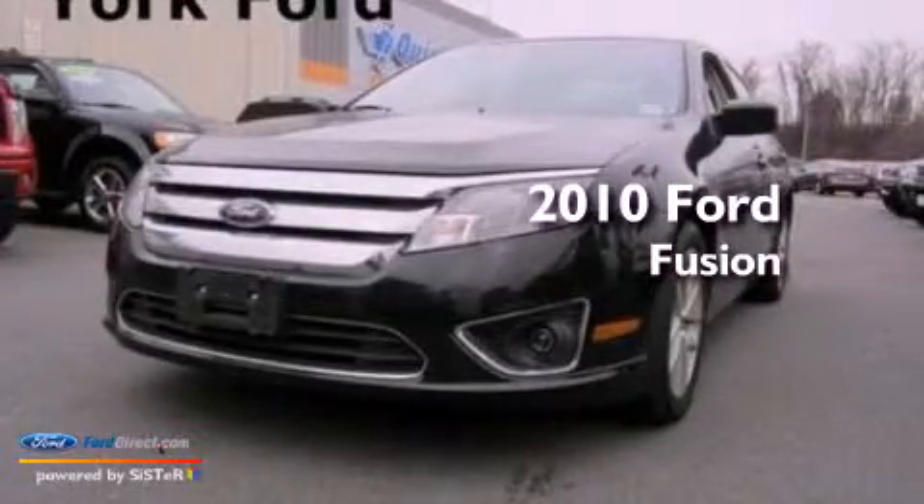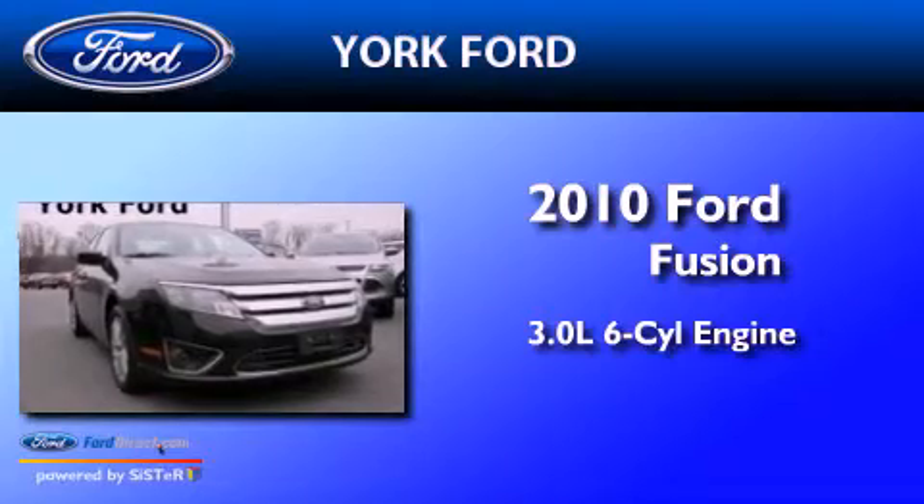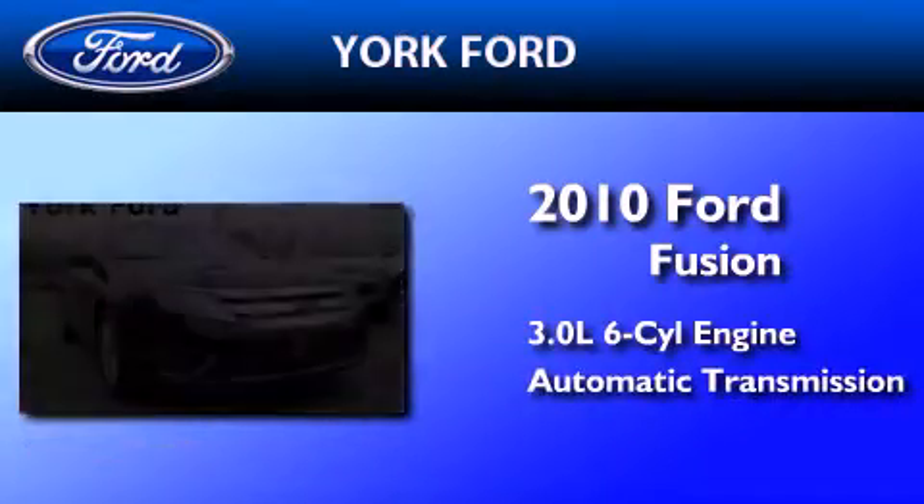This is a 2010 Ford Fusion. It features a 3.0-liter six-cylinder engine, an automatic transmission, and all-wheel drive.